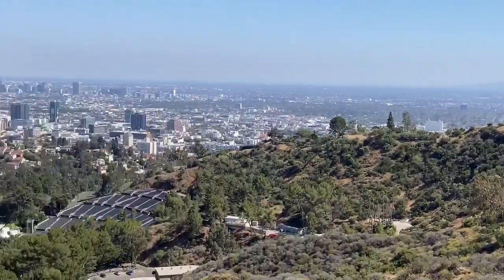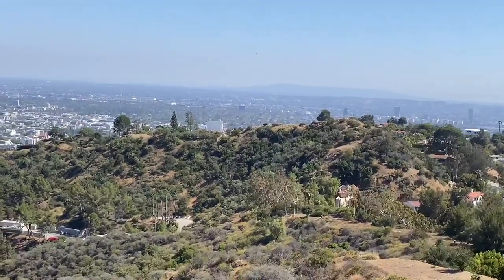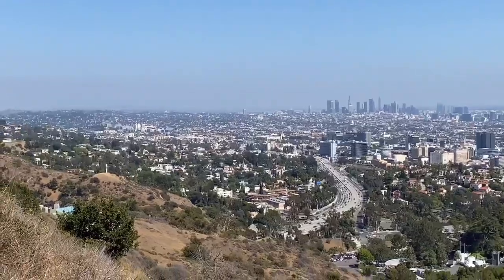There's a lot of celebrities living in this area. Million-dollar view! Alright guys, let's go walking up the stairs here — it's a pretty awesome view. Look at this view behind me.